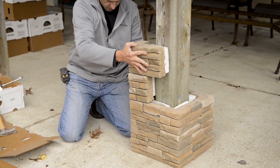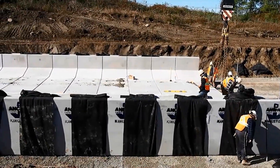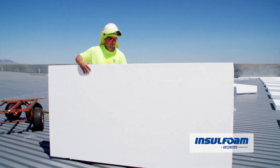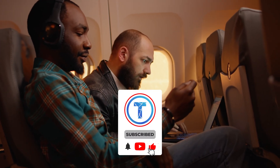Now tell me, which one amazed you the most? For me, it's the super-sized Lego bricks used to create water pathways. Did you get any home renovation ideas out of this list? Let me know in the comments down below. Hit that subscribe button and stay tuned — see you soon in the next one.